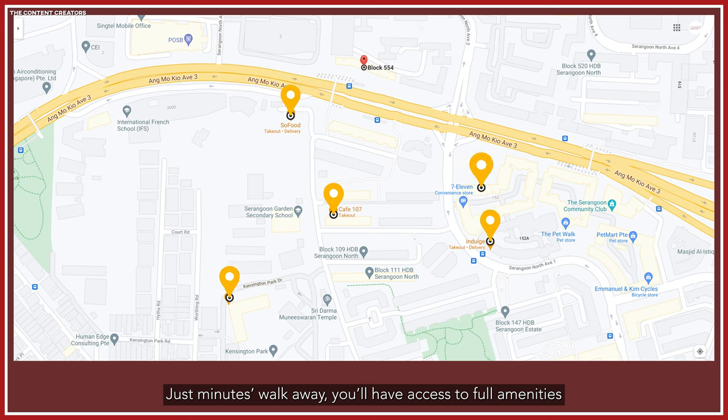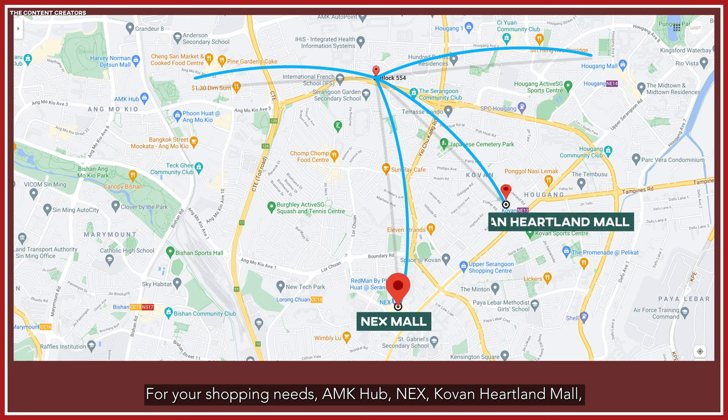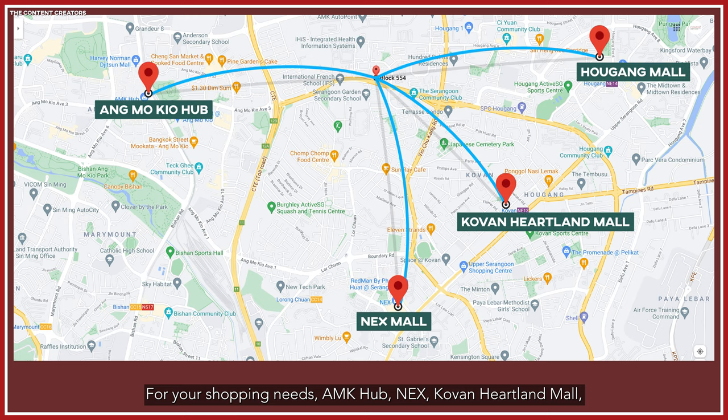Just minutes walk away, you'll have access to full amenities including coffee shops, supermarkets, clinics and provision shops. For your shopping needs, Ang Mo Kio Hub, NEX, Covent Heartland Mall, Ang Mo Kio Mall and Serangoon Gardens are just 10 minutes drive away.